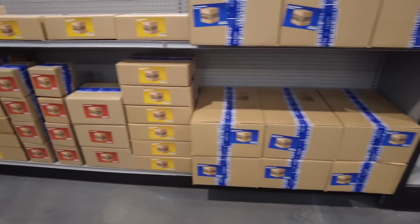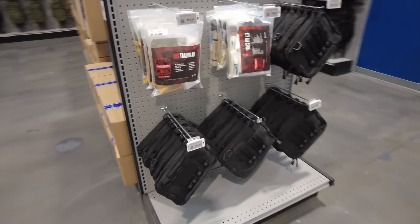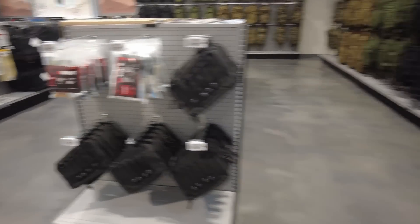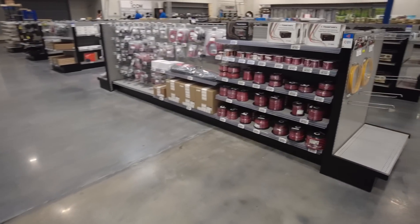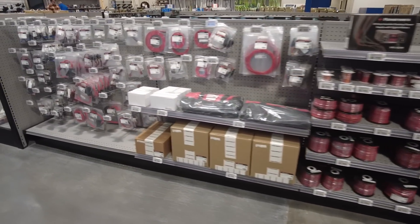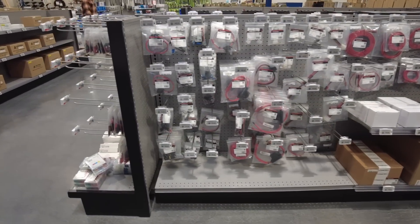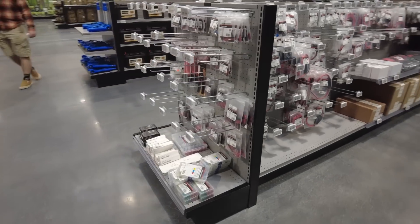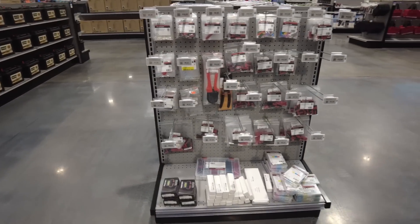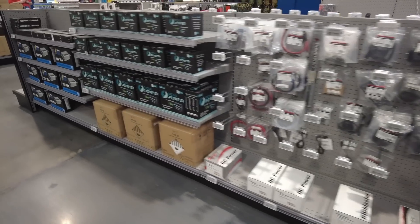Now we're rolling into the ham radio section. Right here you've got different wire, power poles, and fuses — anything like that is in this particular section. There's a whole end cap with Anderson power pole crimpers and all kinds of different things related to Anderson power poles and wiring up a project.